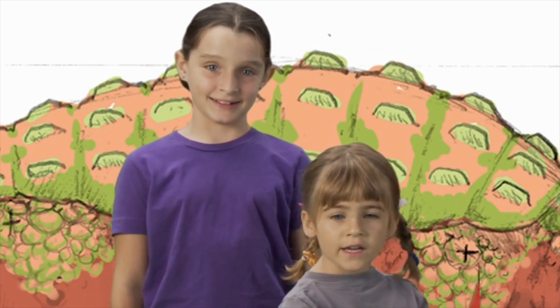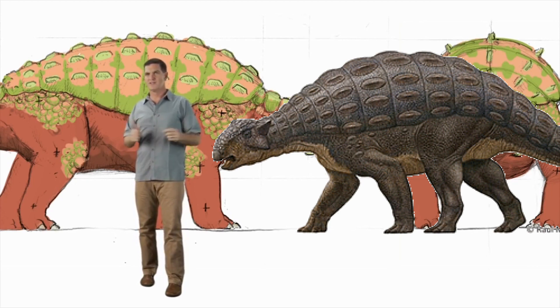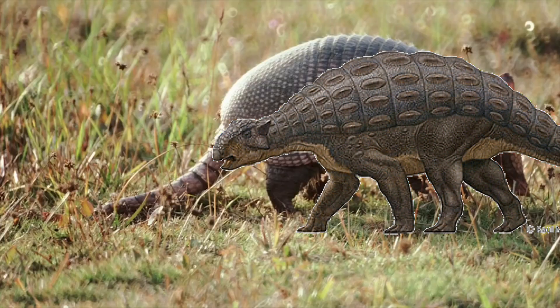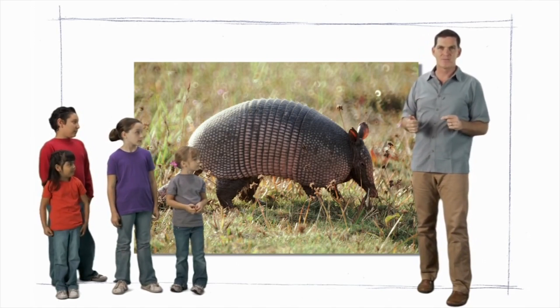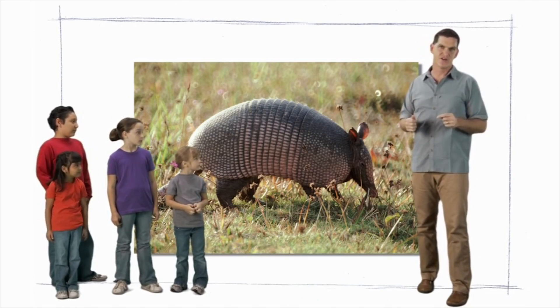Can you think of an animal alive today that moves slowly and has a body covered with armor? An armadillo. Exactly — the armadillo also has a covering of bony plates that it uses to protect itself from predators.